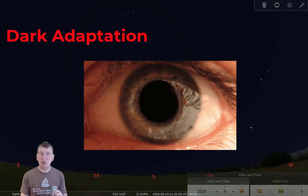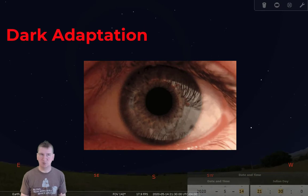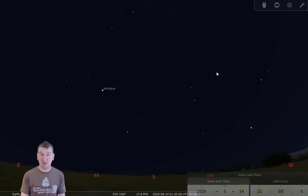It is important to note that although it takes at least 15 to 30 minutes for your pupil to relax, it only takes a fraction of a second for it to close back up when exposed to bright light. So you will need to avoid looking into car headlights, street lights, house lights, and especially a phone or iPad screen. Yes, this means you will have to not check your phone for at least 15 minutes.